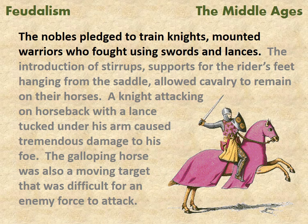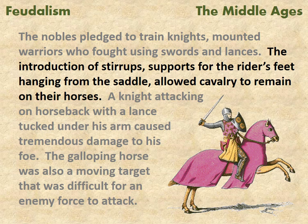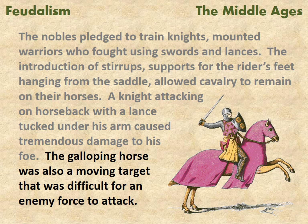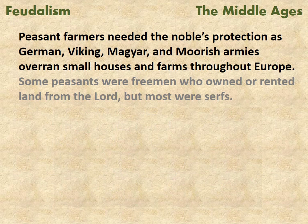The nobles pledged to train knights, mounted warriors who fought using swords and lances. The introduction of stirrups — supports for the rider's feet hanging from the saddle — allowed cavalry to remain on their horses. A knight attacking on horseback with a lance tucked under his arm caused tremendous damage to his foe. The galloping horse was also a moving target that was difficult for an enemy force to attack.